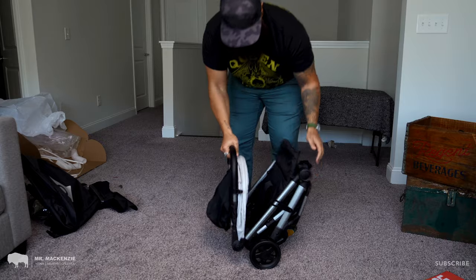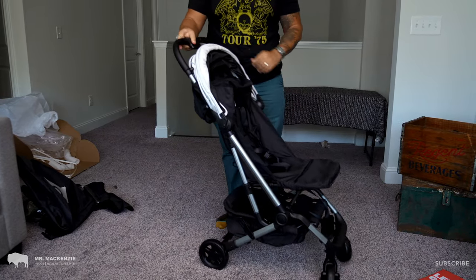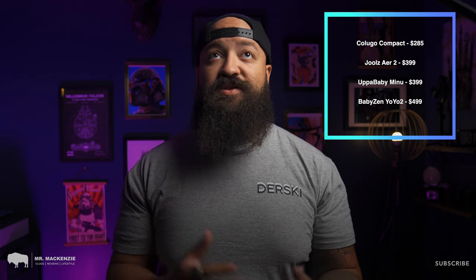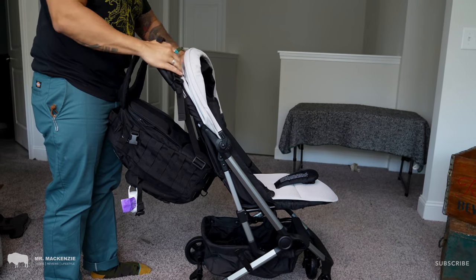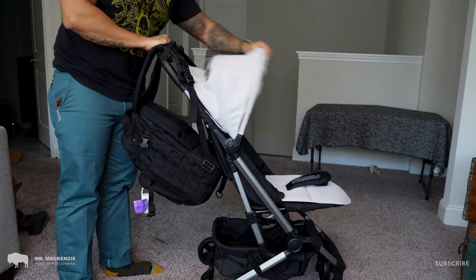At the $285 price point, the Colugo Compact Stroller is meant to compete directly with other luxury travel strollers like the Uppababy Minu, the Baby Zen Yo-Yo 2, and the Jewels Air 2 — all of which are priced significantly higher. You would expect the build quality to be lower on the Colugo, but that is absolutely not the case. On first glance, the Colugo feels really well built, thanks to its aluminum frame, great frame geometry, and no-flat tires.